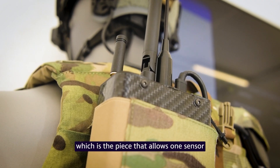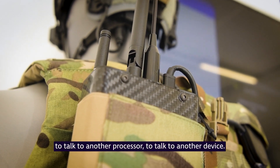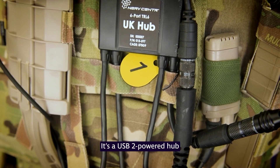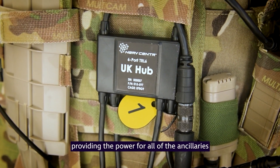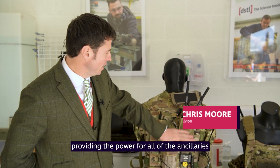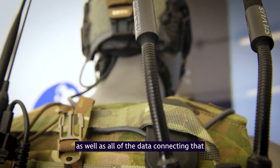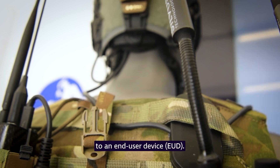It's the piece that allows one sensor to talk to another processor, to talk to another device. It's a USB 2 powered hub providing the power for all of the ancillaries required by the soldier, as well as all of the data connecting that to an end-user device.